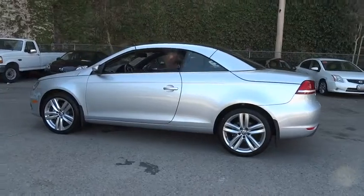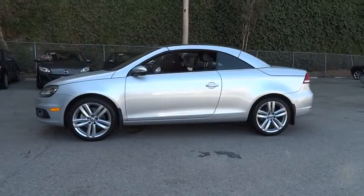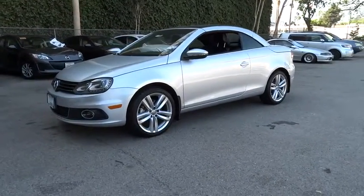Here are some of this vehicle's great options: power passenger seat, traction control, navigation system, leather-wrapped steering wheel, dual airbags, air conditioning.